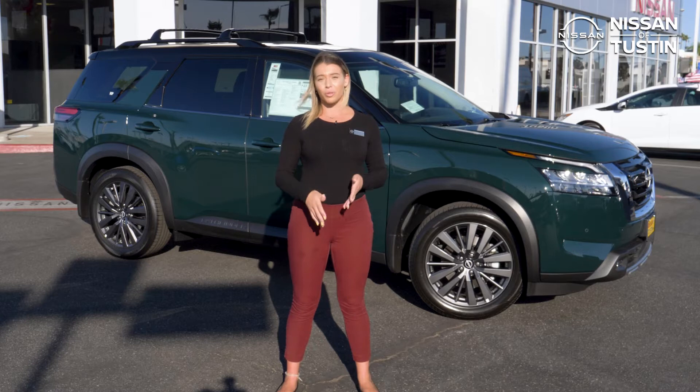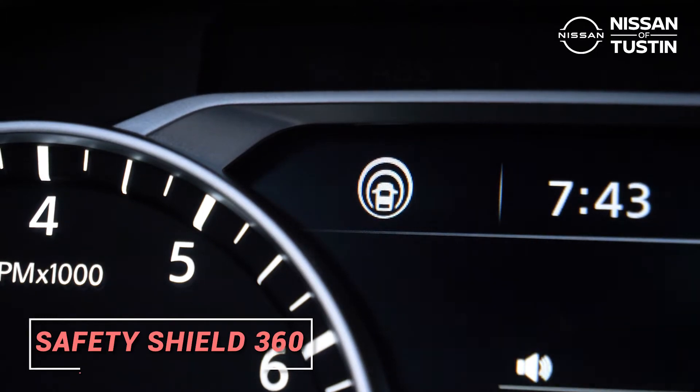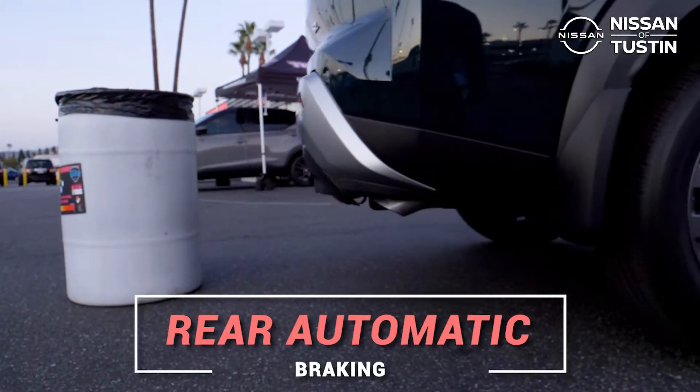This Pathfinder also trumps its competition in advanced safety by adding Safety Shield 360 on all trim levels. Features such as high beam assist, lane departure warning, rear cross-traffic alert, and rear automatic braking.